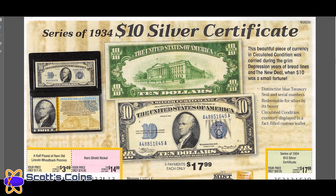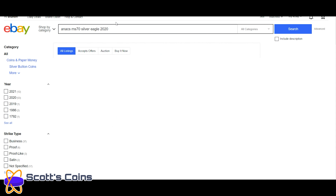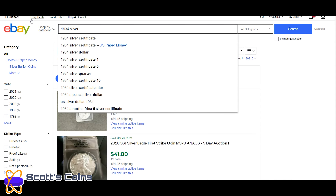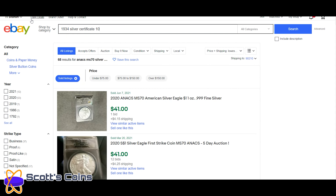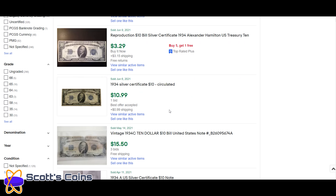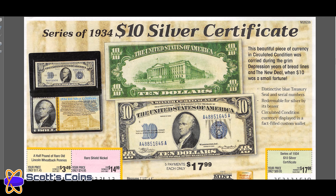A 1934 $10 silver certificate — they want $89.95 for that and it does say in circulated condition, displayed in a fancy display which means nothing. Go on eBay and search for a 1934 $10 silver certificate — setting aside the reproductions — and someone paid $11 for one, plus $0.99 shipping. So a two dollar premium over face value. Do not pay $89.95 for that. That is incredible.